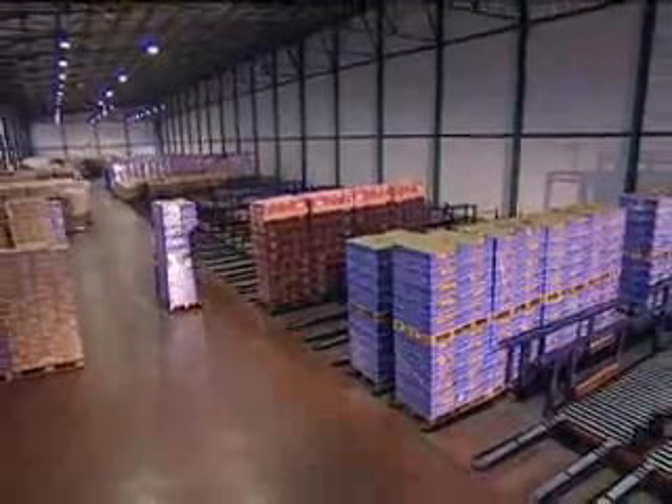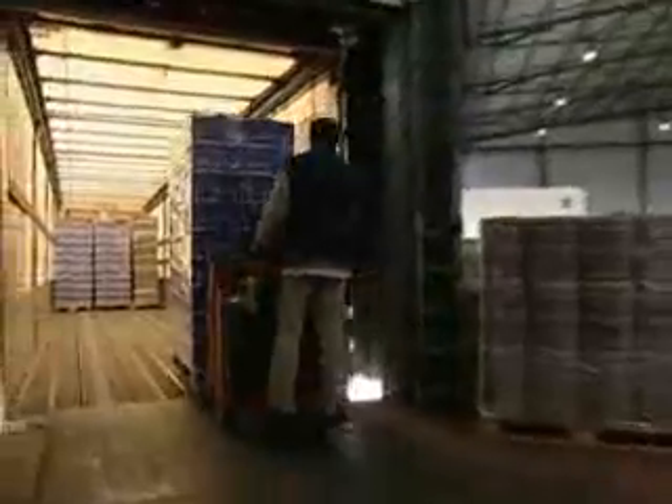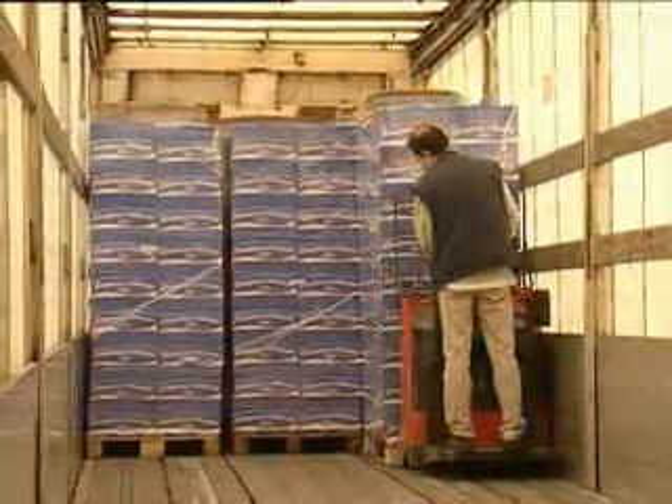All automated storage and delivery processes ensure that Dulce Sol can offer its clients maximum speed at preparation processes as well as quality products.